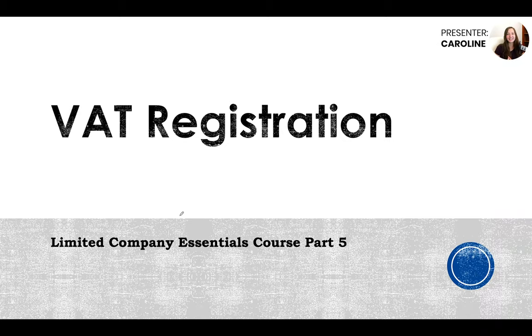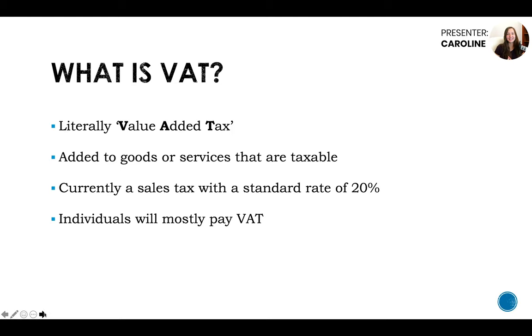Today in our limited company essentials course, we're going to go into VAT registration. This is going to be a breakdown of what you need to know about VAT and some possible things you may need to consider if you are starting your own company.